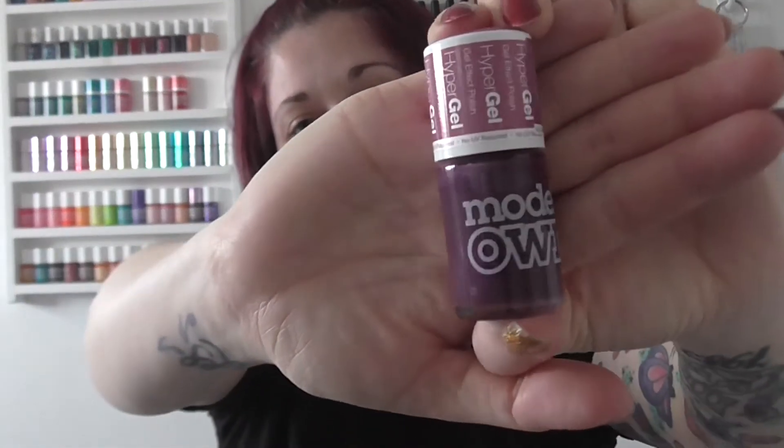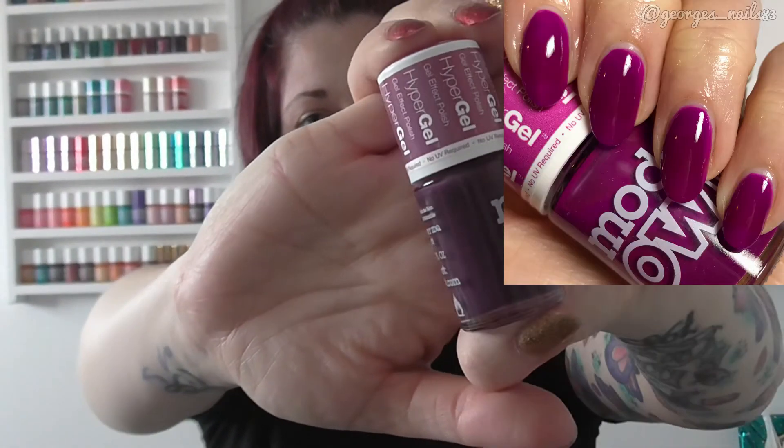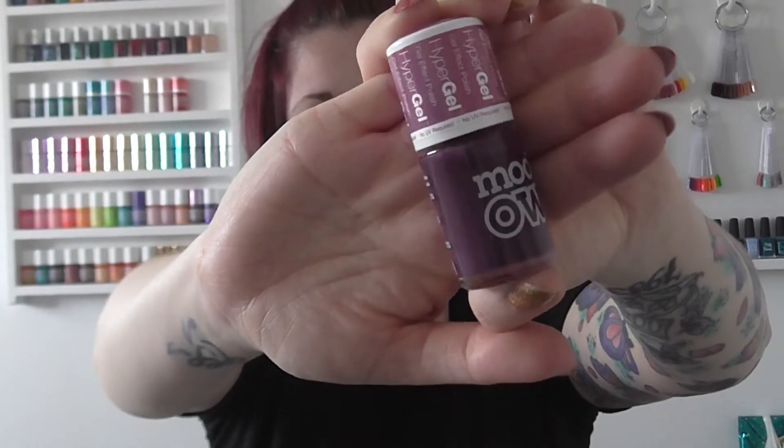Then we have Models Own. This color just sort of popped out to me this year — it's called Purple Orchid. I really like this purple, and Models Own polishes are pretty nice. Over here they're about £5 each, so you can't go wrong really.